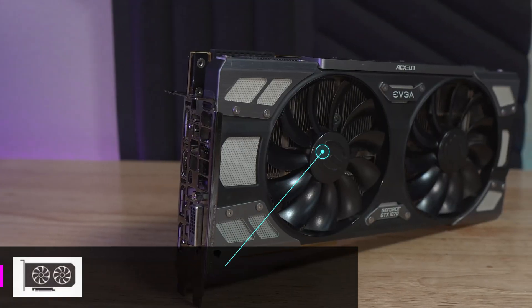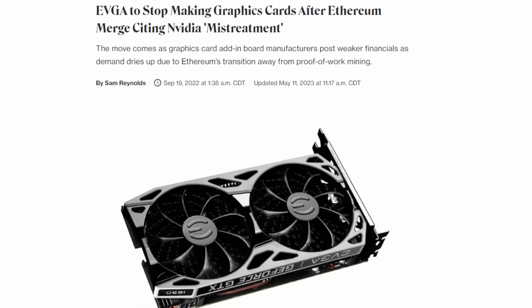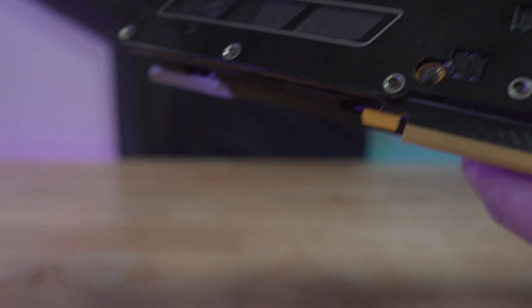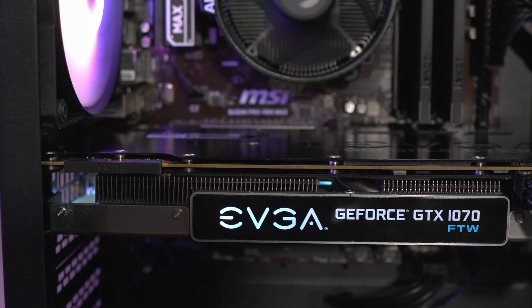GPUs are always the elephant in the room for budget building, especially at $400. However, I found a card that I think is a pretty good pairing with this system and got it on the cheap without breaking the budget. Here we have a bit of an older card — the GTX 1070 from EVGA. RIP EVGA. This card is more than capable of playing 1080p titles at good frame rates, very fitting to this tight budget. I would have loved a better card, but for $90 off eBay I consider this a pretty good buy for what we need here.